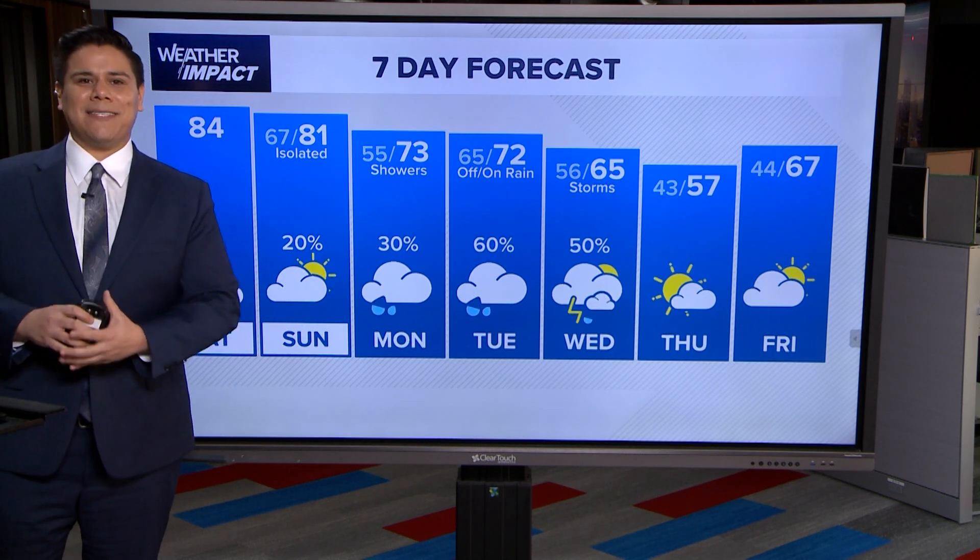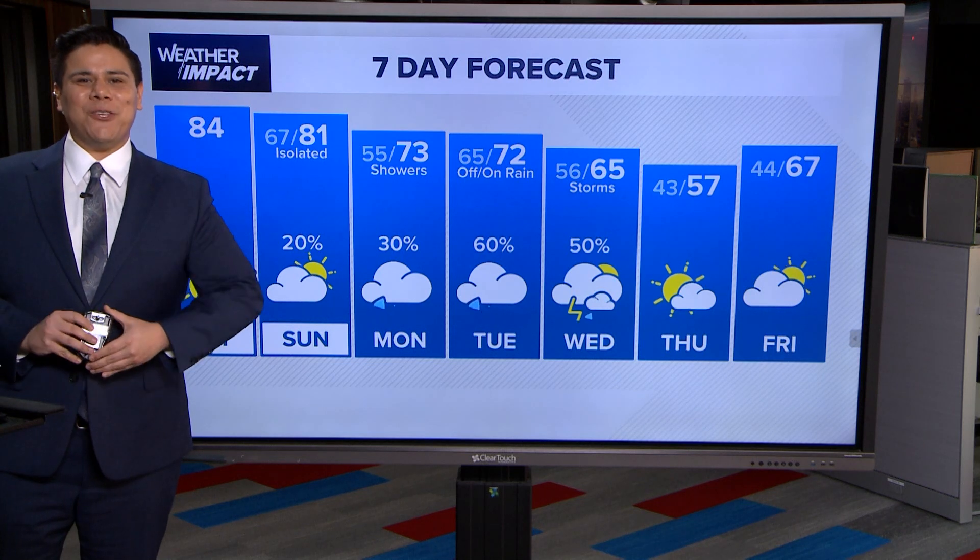And as always, you can get the latest weather forecast on KHOU.com and on the KHOU 11 app.